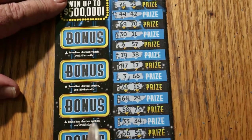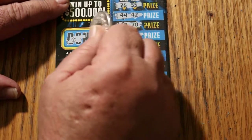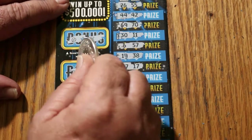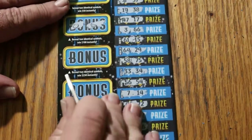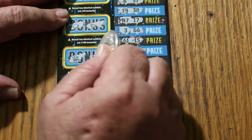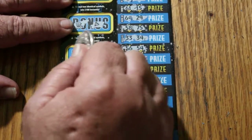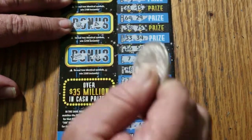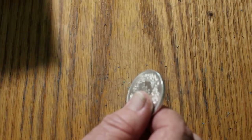For bonuses on ticket 002 — for 50: clover and a 7, no. For 100: lemons and watermelons. For 250: a crown and a diamond. And for 500: a gold bar and a money bag. No.